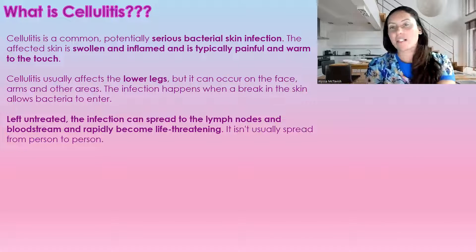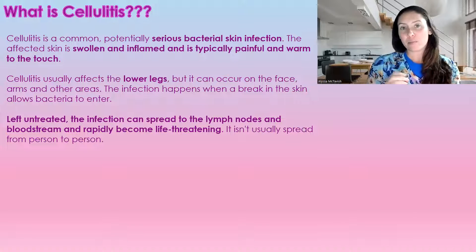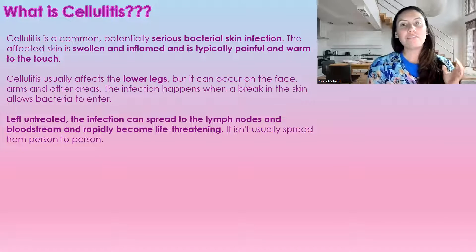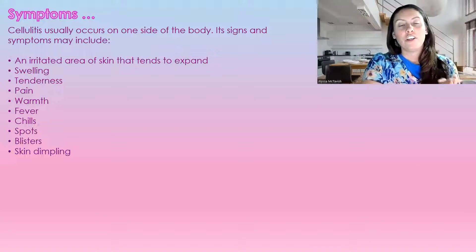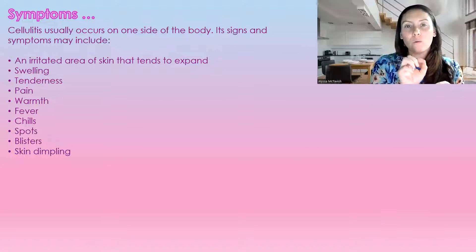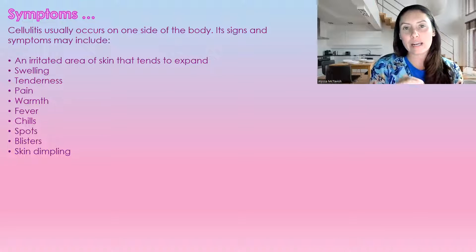We all have bacteria on our skin constantly — it's called our normal flora. If we have a tiny break in the skin, these bacteria can get in and start wreaking havoc on our system. If left untreated, it can spread to our lymph nodes and blood system, and this is where it becomes life threatening. It's not usually spread from person to person. Cellulitis normally only occurs on one side of the body, because it's a break in the skin that caused the infection.